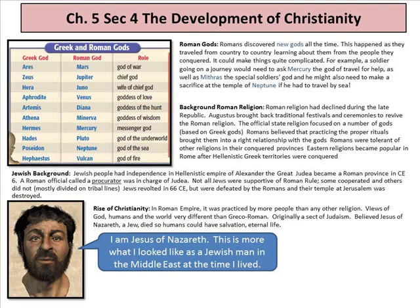Roman religion had declined during the late Republic. Augustus brought back traditional festivals and ceremonies — like Bacchus, the god of wine — to revive it. The official state religion focused on Greek-based gods, and Romans believed practicing proper rituals brought them into right relationship with the gods — it was about what you did. Judea became a Roman province in AD 6, governed by an official called the procurator. Not all Jews were supportive of Roman rule; Jews revolted in 66 AD but were defeated by the Romans, and their temple of Jerusalem was destroyed — today only a wall remains.